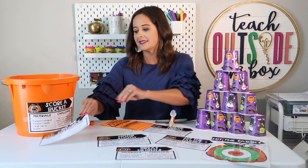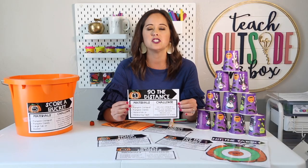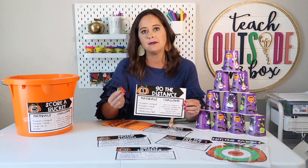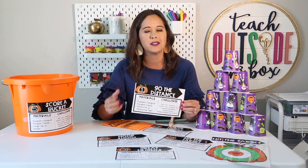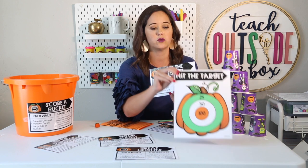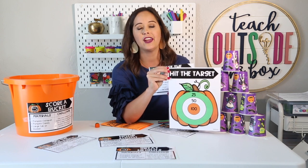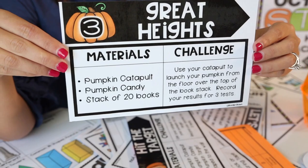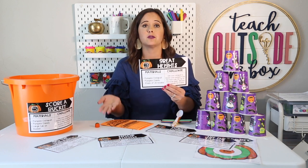The first station is called Go the Distance — kids measure how far their pumpkin travels, and this is a great one to do in the hallway or even outside. You can use pumpkin marshmallows or an orange pom-pom ball as a softer alternative to candy pumpkins. The second challenge is Hit the Target — you tape the target onto a wall or side of a shelf, students launch at it, try to hit the bullseyes, and add up their total score. The third station is called Great Heights — your kids make a tall stack of library books or chapter books, put their catapult on the ground, and try to launch their pumpkin all the way over the tower.